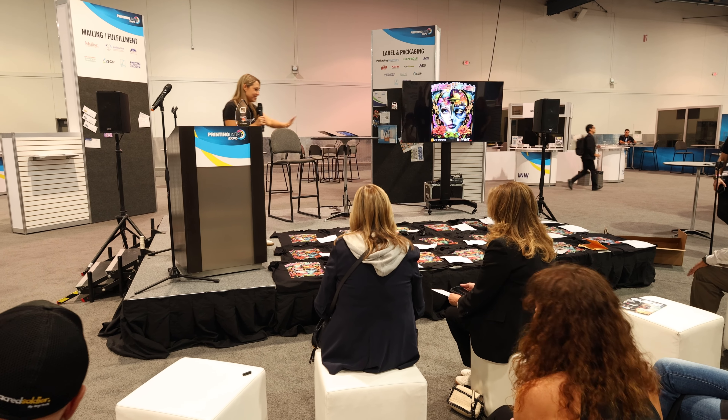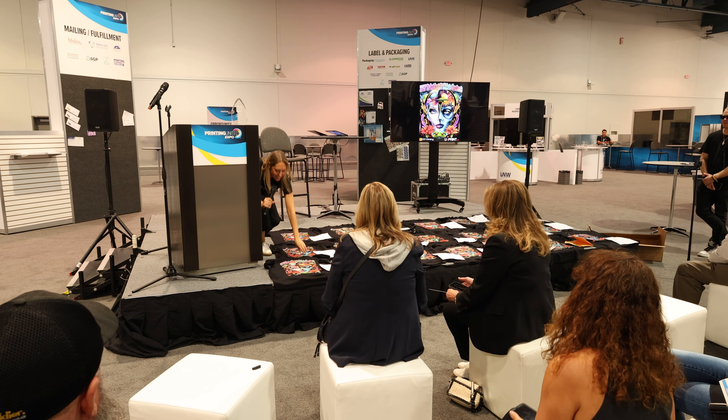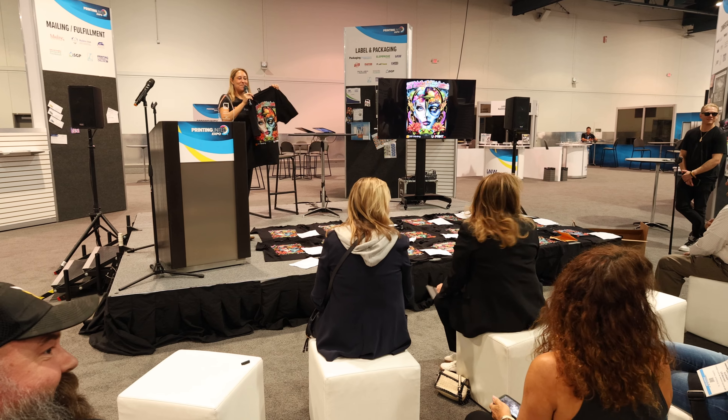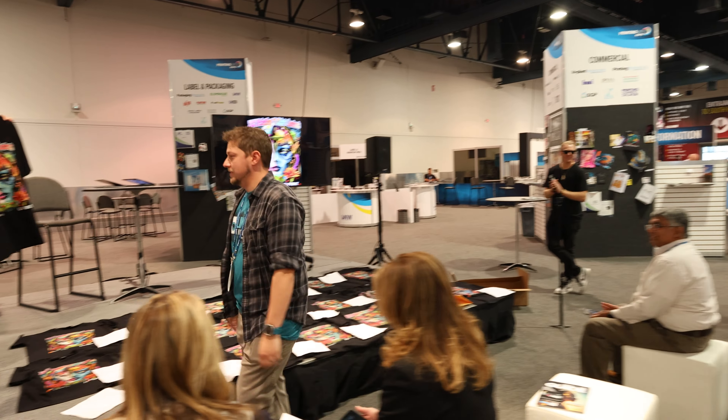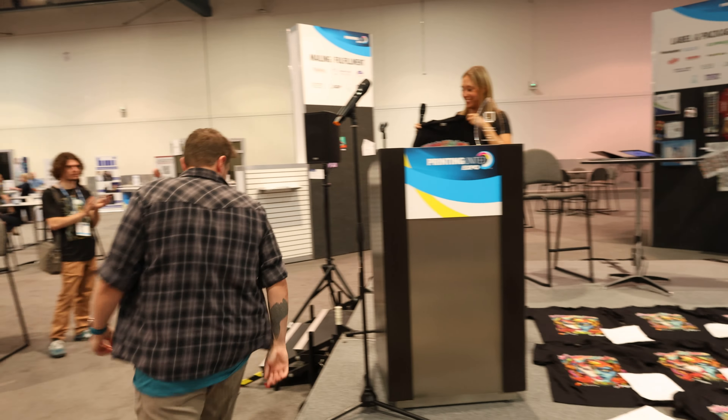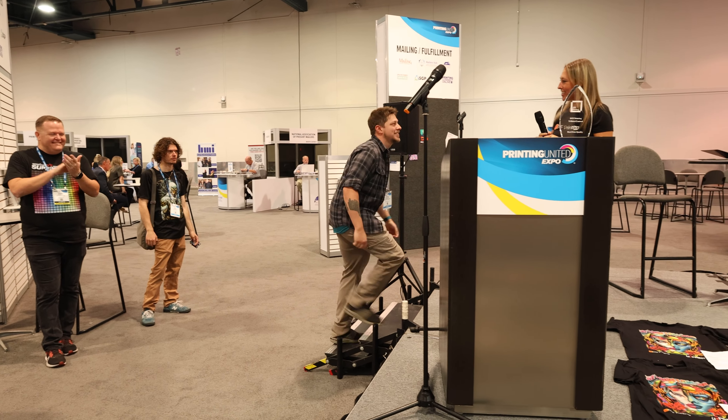The winner is Spencer Turnoff from Limitless Transfers. Congratulations!